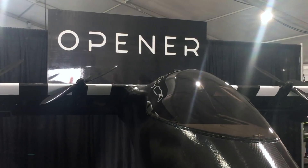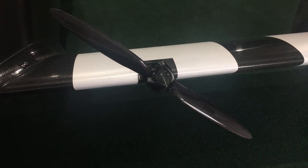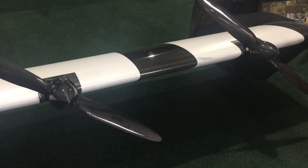It's got a front and rear wing, and that makes the vehicle much more efficient because during cruise flight, much as in a conventional aircraft, the wings are actually providing a lot of the lift and the motors don't have to. That's what makes it amazingly efficient.